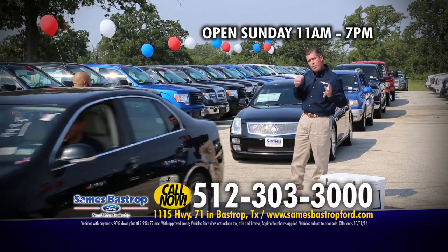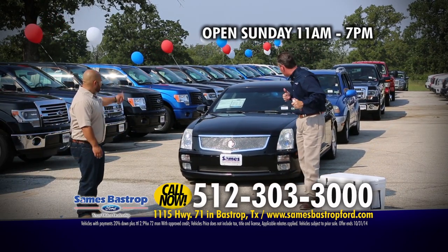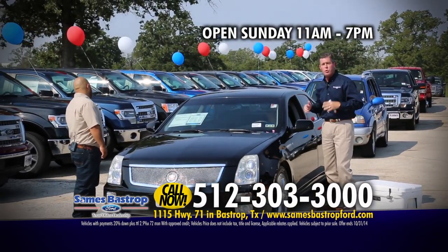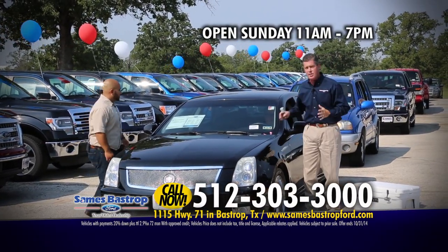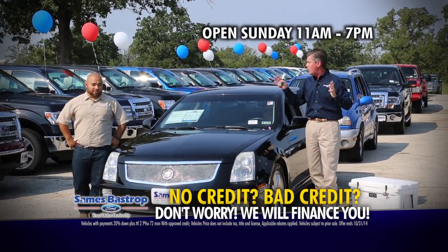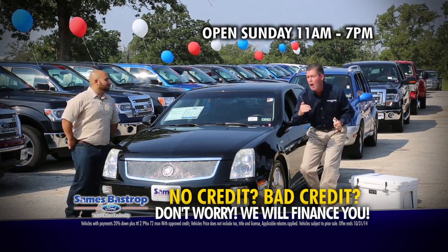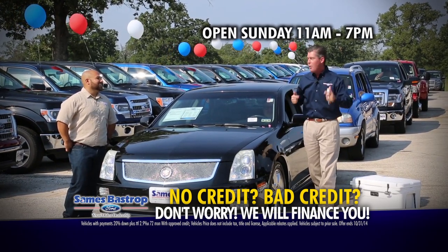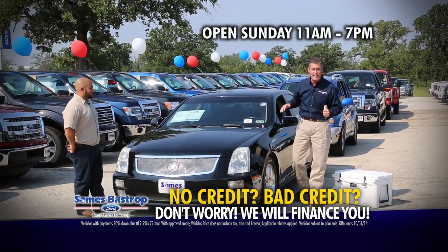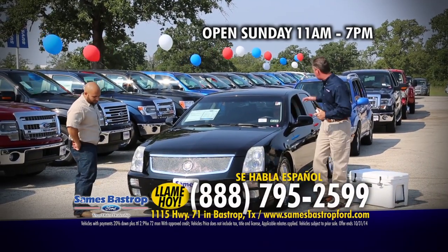It's Sames Bastrop Ford — we're about 15 minutes east of the airport. We've got financing lending institutions right here at the dealership, and we're bringing on the Cadillac. That's a nice looking Cadillac. We sell trucks, we sell cars, we sell everything you can possibly think about. We're going to sell them for less and we're going to get you approved. Our prices are so low that if the banks won't finance you, we will at Sames Bastrop Ford. Here's a 2006 Cadillac STS, chromed out — look at the billet grill on it.